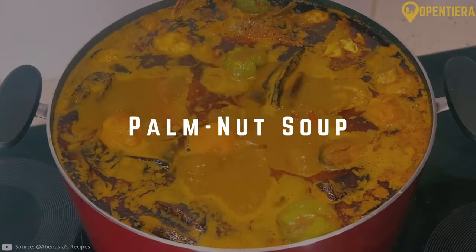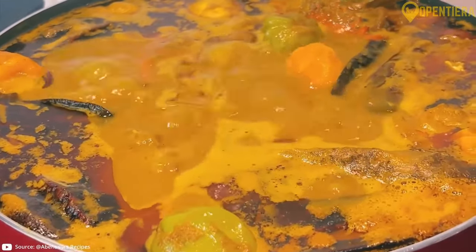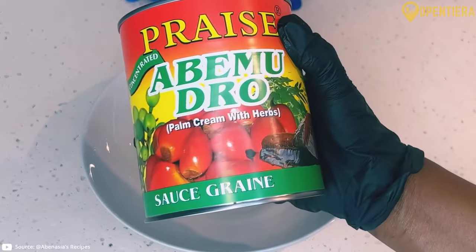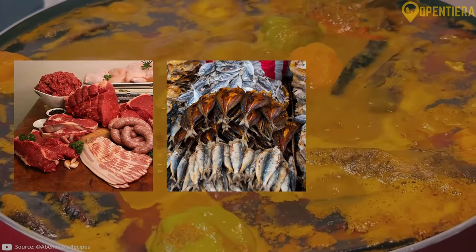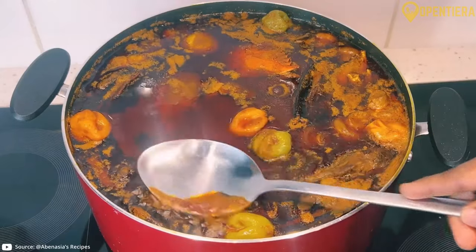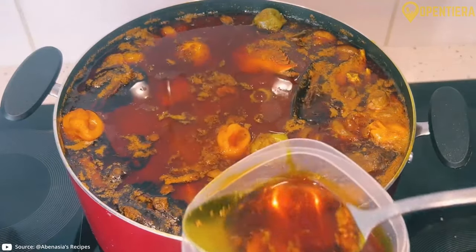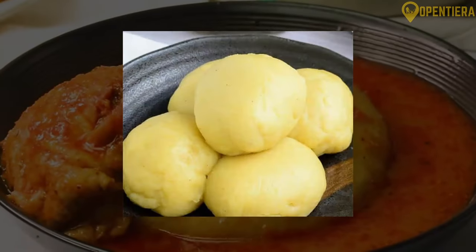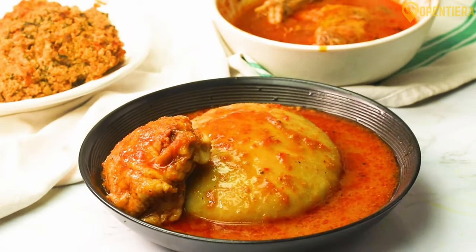Palm nut soup is a hearty stew commonly found in southern Niger. It's made with palm nut pulp as the base, along with assorted meats, dried fish, peppers and other vegetables. The broth has a reddish hue and rich, oily texture from the palm nut pulp. Served with fufu flour dumplings, palm nut soup makes a filling, savoury meal.